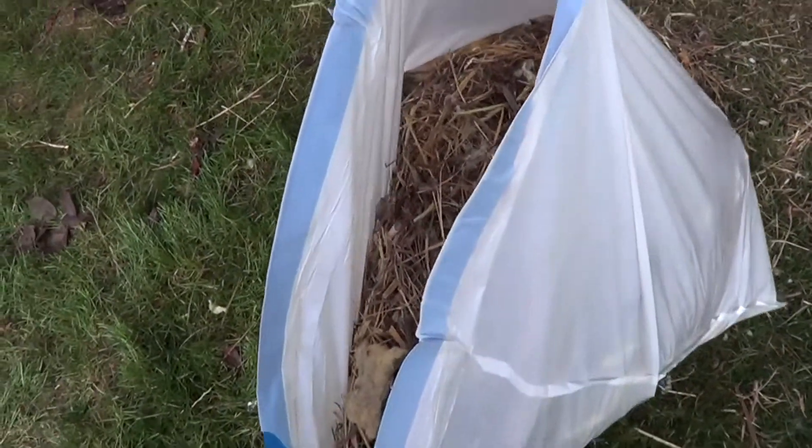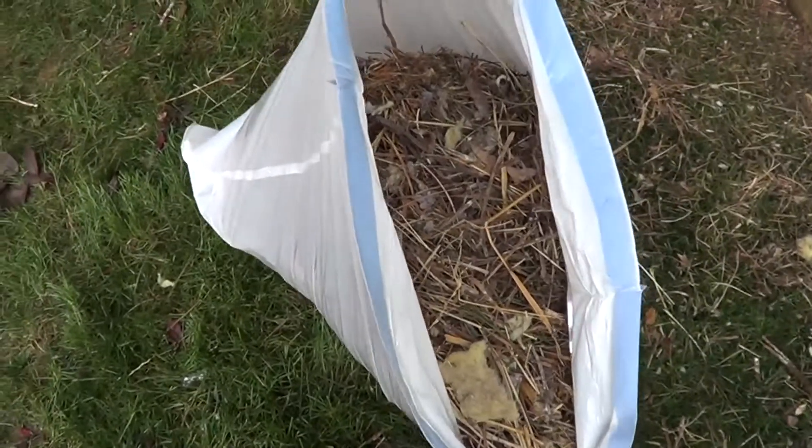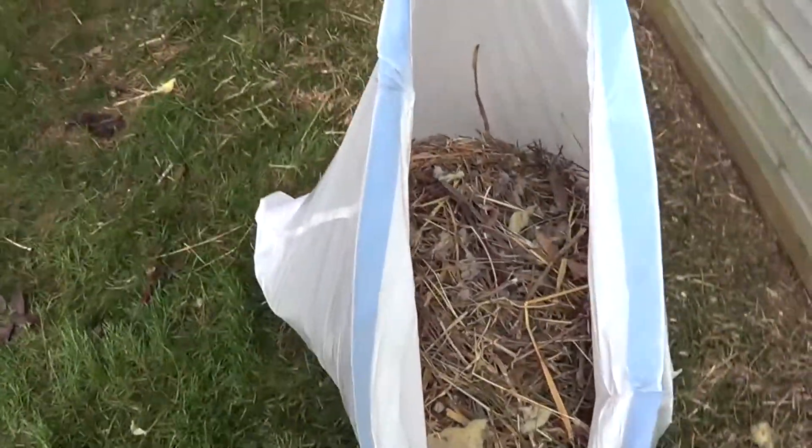The biggest bird's nest so far in the dryer vent out of DeCoverle. That's a big bird's nest — it's probably like a new nest every year for 10 years.